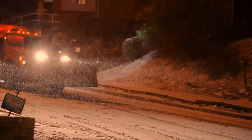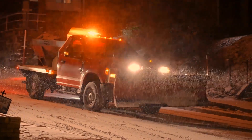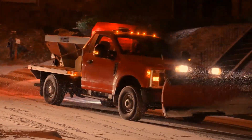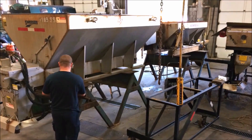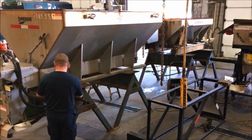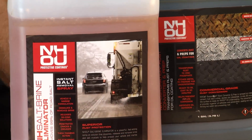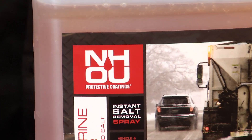How does NHOU protect a vehicle? The city of Concord has sand trucks, and those sand trucks sit around for probably two months in the spring, which is the worst time because you get condensation, higher temperatures, and lower temperatures at night, and it really activates things. We've got them into a program now where they use our salt eliminator and they basically decontaminate those trucks.